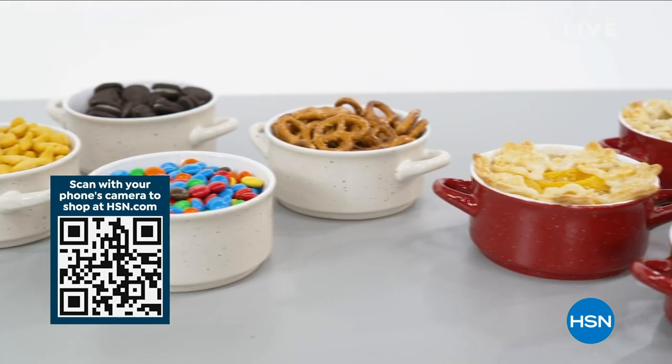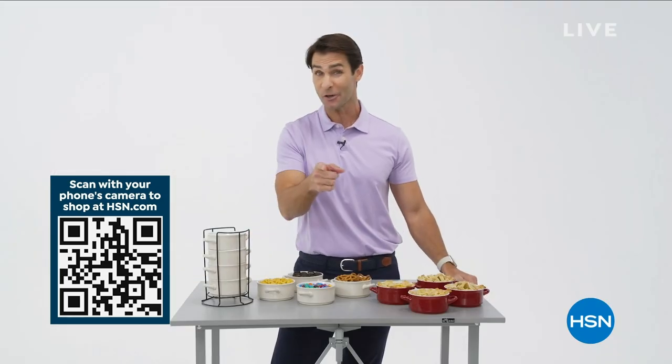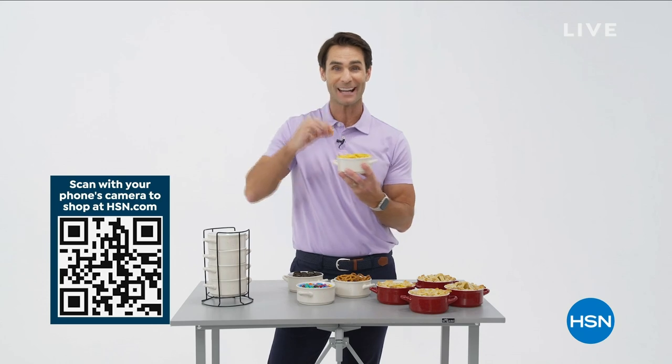When you're having the family over, these are versatile, these are beautiful. You're getting a pack of four. You can order yours right now by using the QR code. Go to hsn.com to check out the full presentation. Enjoy the entertaining.